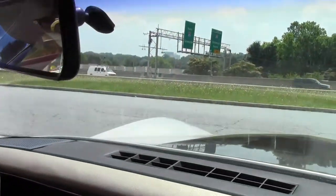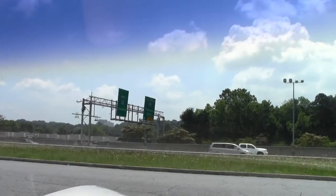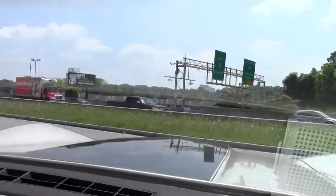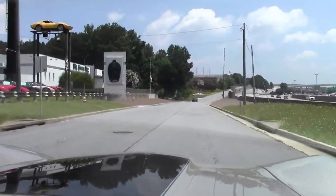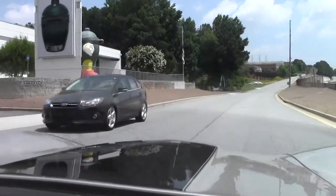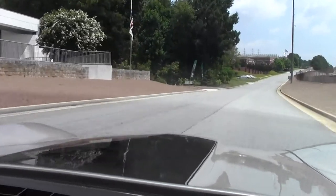This is a collector's edition, as I mentioned, two-tone color. I'll take you on a test drive just to give you an idea of how it purrs and how she runs.